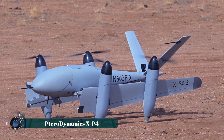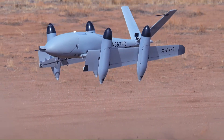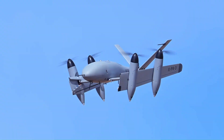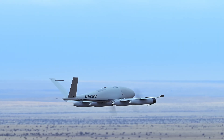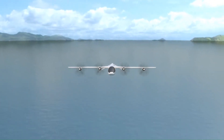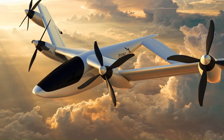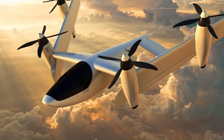The Pterodynamics XP4 is a remarkable electrically powered vertical takeoff and landing VTOL fixed-wing unmanned aerial vehicle UAV designed for efficient logistics missions. This innovative aircraft utilizes TerraDynamics' unique transwing technology, which enables the wings to fold back against the body during takeoff and landing.